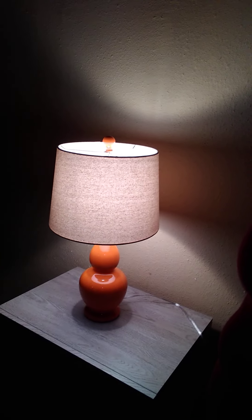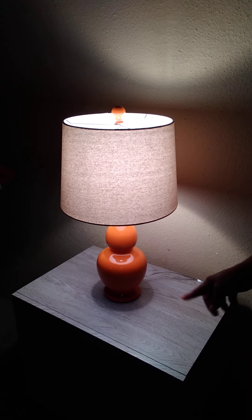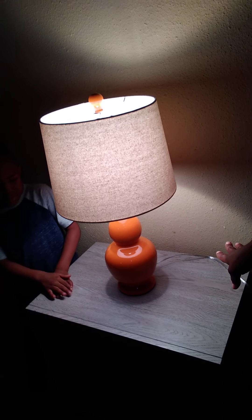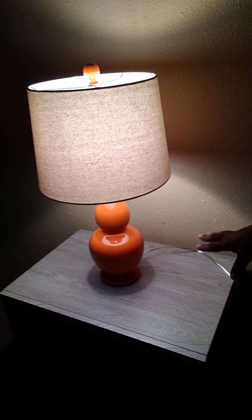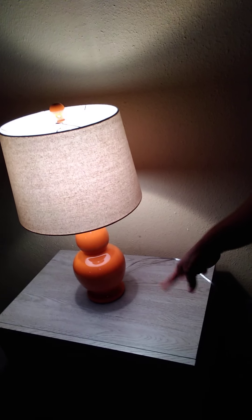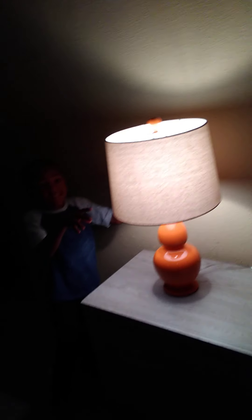Right here is my little lamp — this is for when we sleep. The whole bedroom set only came with one of these. I want to say it's the nightstand, but it could be a dresser — y'all can correct me. It only came with one of these nightstands, and then I have my lamp right here.